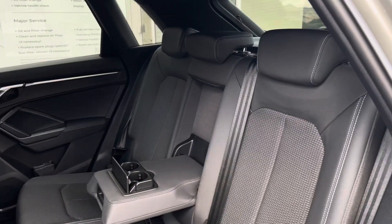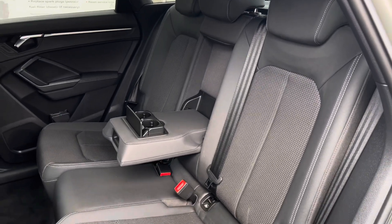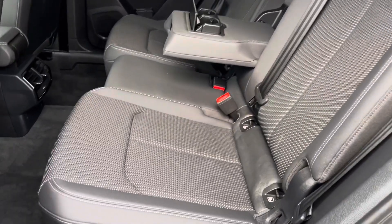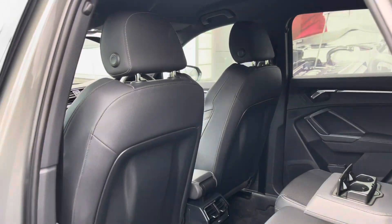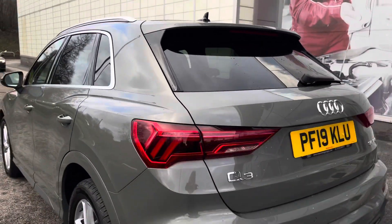Moving on into the back, where you'll be able to seat three passengers very comfortably in the park lever seats, with added cup holders and ISOFIX points in the back so your little ones are safe at all times. It's very spacious in the back of this Q3 and there's a lot of room for all your passengers.